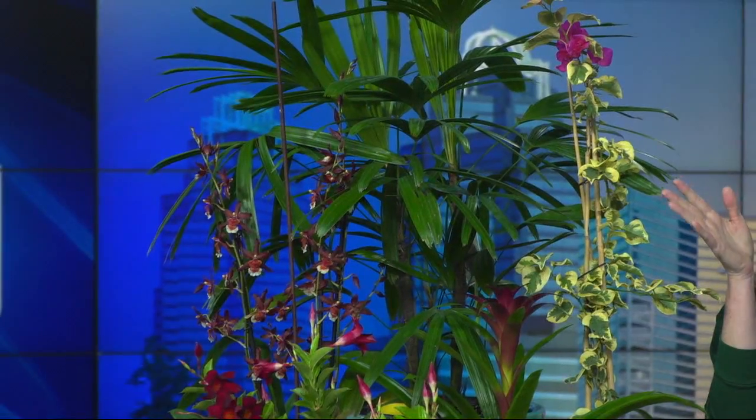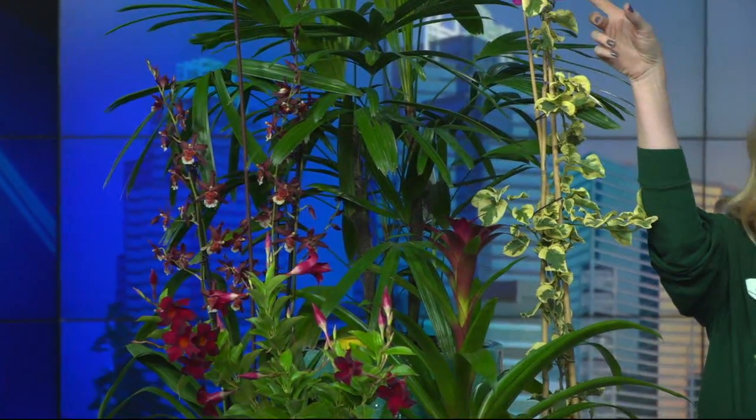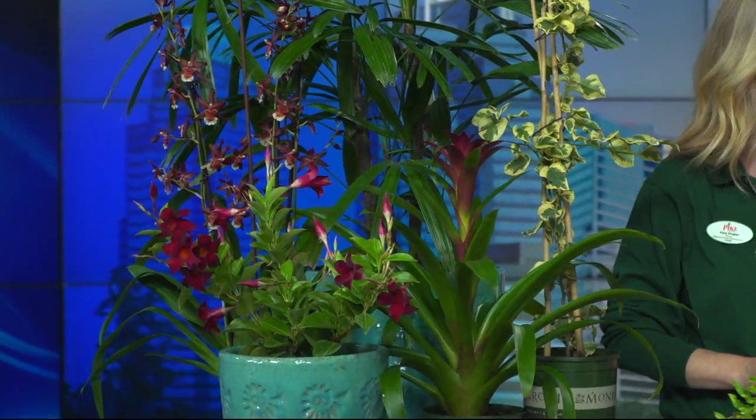So where do we start? First of all, I brought Bougainvillea. If you've got a really dry, sunny spot, this is for you. It comes in fuchsias, oranges, and whites. And just like poinsettias, the color in the flowers is actually the bracts — the true flowers are actually very small. The colors are absolutely beautiful and very vibrant.